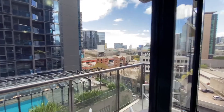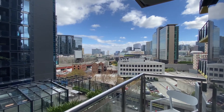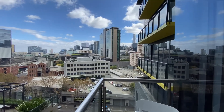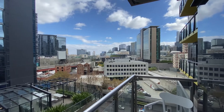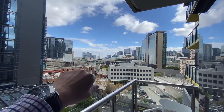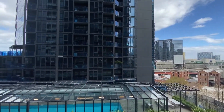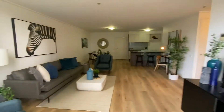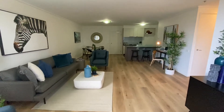Stepping outside onto the balcony — I'm not overly keen on heights so I won't go out too far, and it's a little breezy. There's a nice outlook across here with Kingsway in view and Crown Casino just at the back. It really is a super space from this angle.